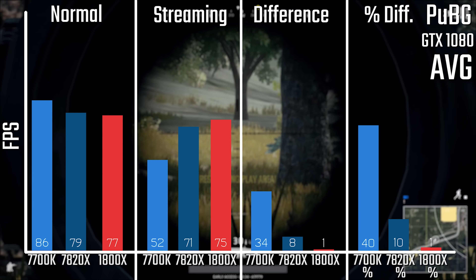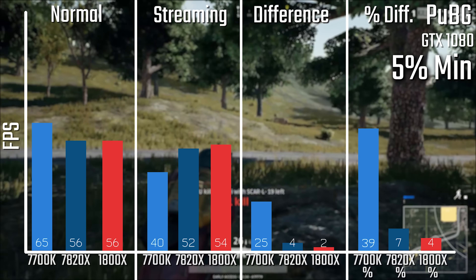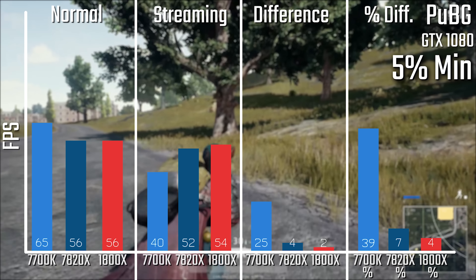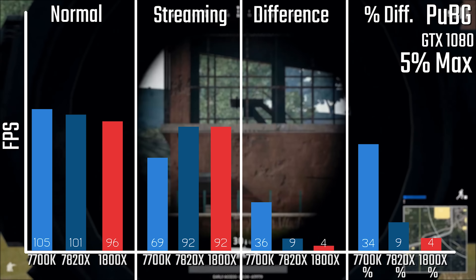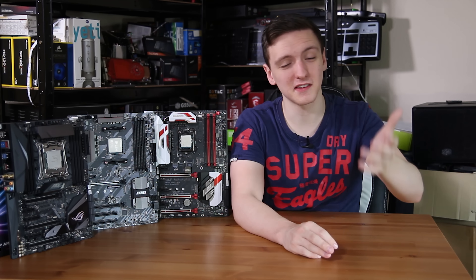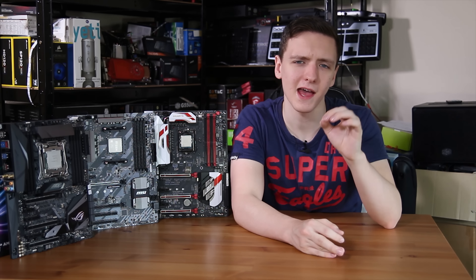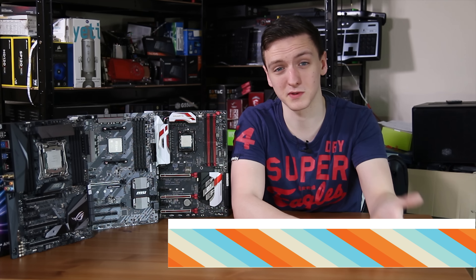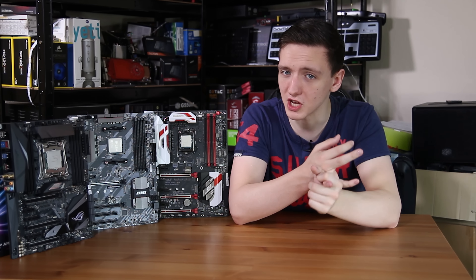In PlayerUnknown's Battlegrounds, the 1800X lost just 1 FPS while streaming, which was really very impressive. Obviously the 7700K is still really struggling here. Looking at averages, minimums, and maximums, the 7820X does a pretty good job, only losing about 8%, whereas the 7700K shows a rather large loss. What I was most surprised by was that the Ryzen chip did best overall in terms of performance differences in pretty much every game — both minimums, maximums, and average FPS results.